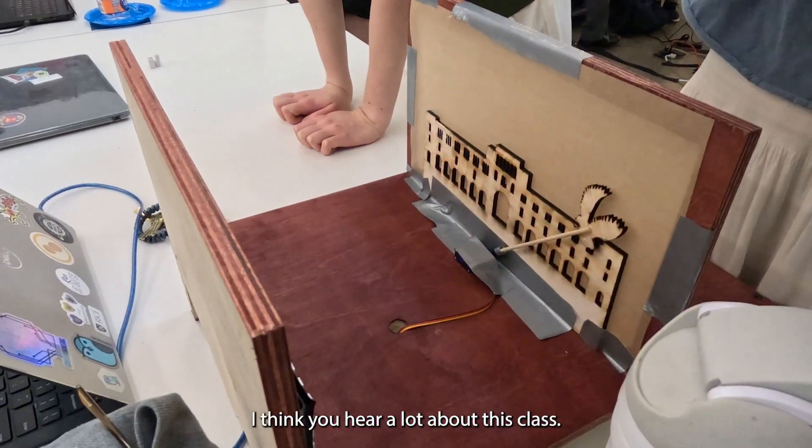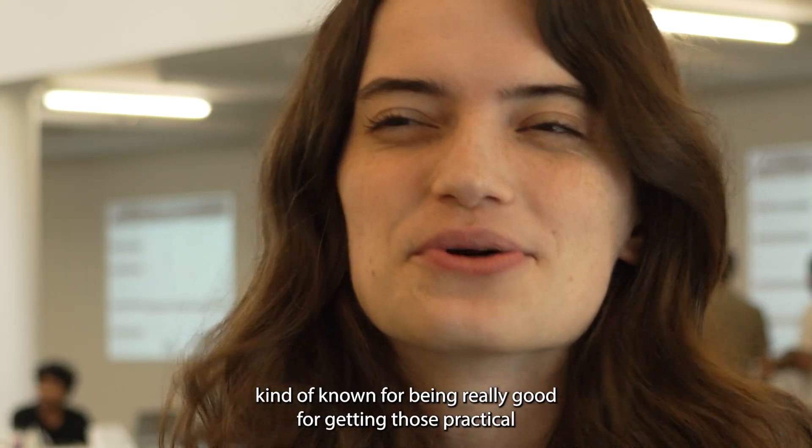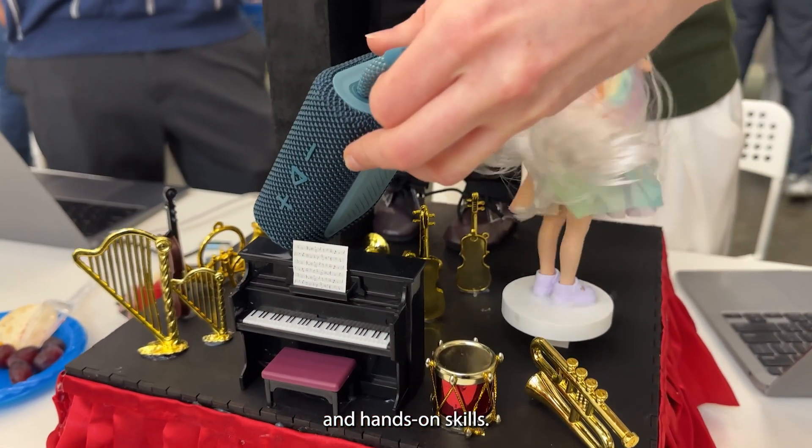Being in engineering, you hear a lot about this class. I'm a bioengineer, but even though it's a mechanical engineering class, it's kind of known for being really good for getting those practical and hands-on skills.